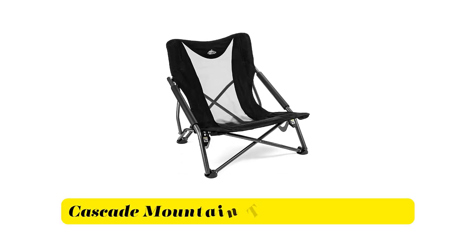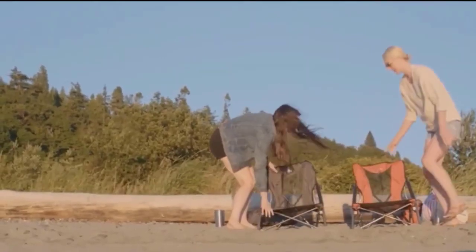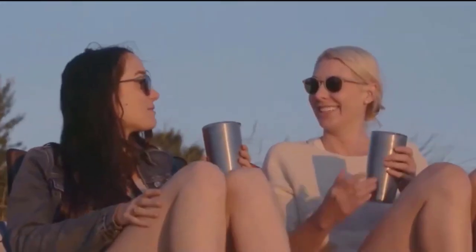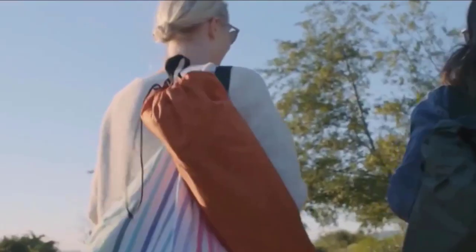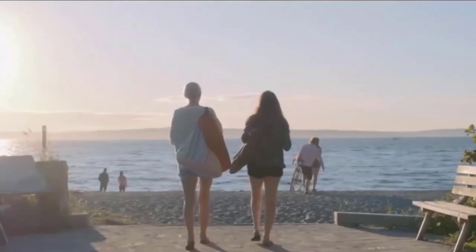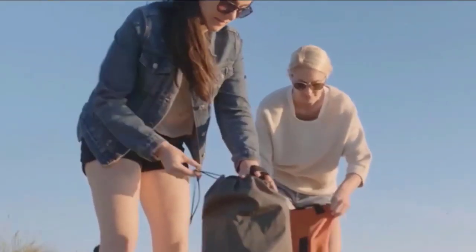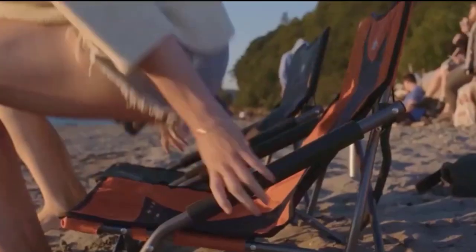Number 4: Cascade Mountain Tech Camping Chair. It is the perfect compact outdoor chair for camping trips, the beach, sporting events, outdoor concerts and more. The seat back is just 21 inches high, meeting requirements for most outdoor music festivals. This low-profile chair can go anywhere, is lightweight, conveniently folds, and can hold up to 250 pounds. Cascade Mountain Tech offers a full one-year warranty so you can purchase with confidence.